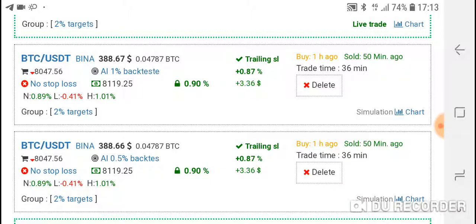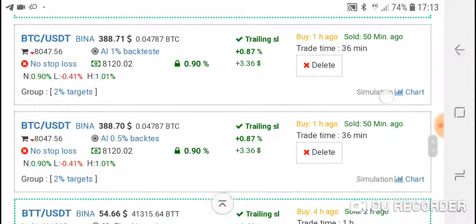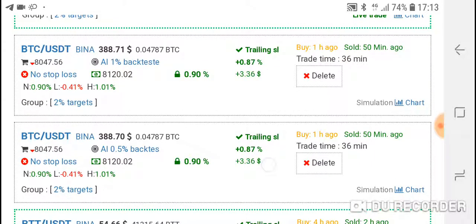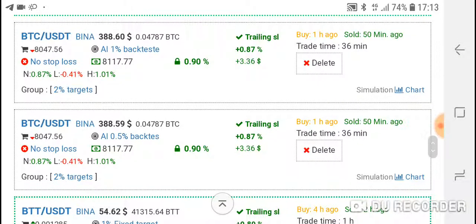In the previous video we stated 0.5% trailing stop loss and a 1% stop loss. The system made plus 0.87% on both trades. Both closed at the same percent because the trailing stop losses are identical and we bought at the same price. As you can see, the system bought at 8074 - so while I was sleeping I made 0.85% on Bitcoin.